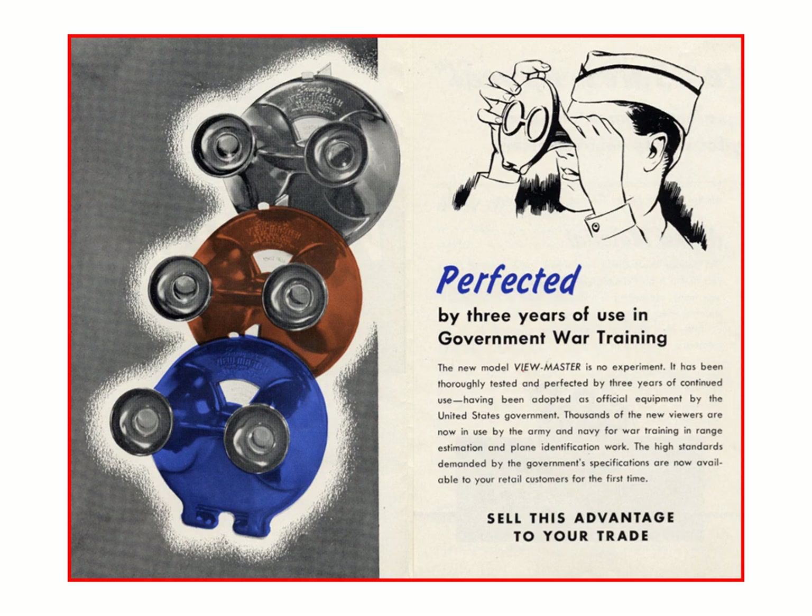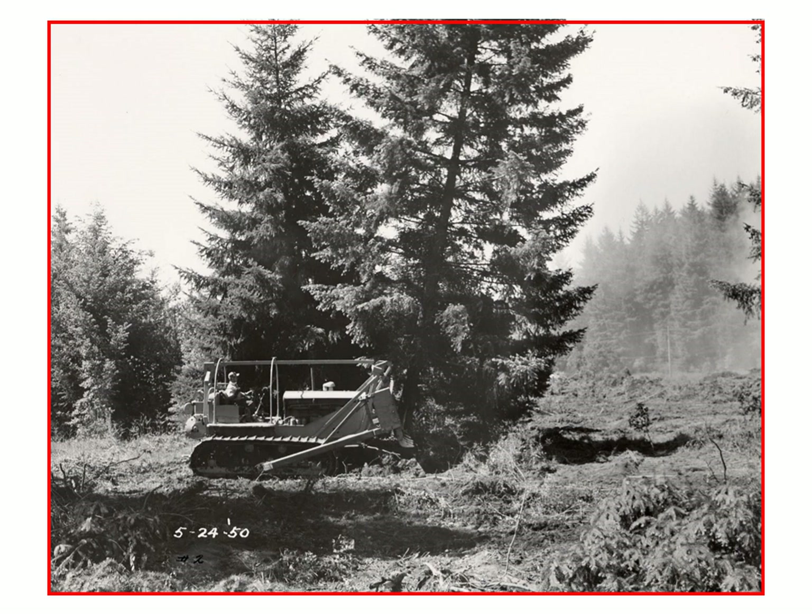Here we see a brochure for the Model B viewer, which was sold right after World War II. As it shows, they had three years of continuous use with the military, so the viewers were well tested, and they used that for advertising to their advantage. They came out with brown and blue versions. However, the public really didn't care much about color, so black went back to being the standard color when they went to the Model C.